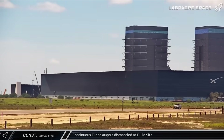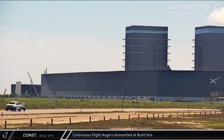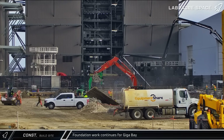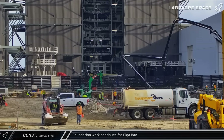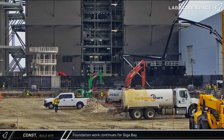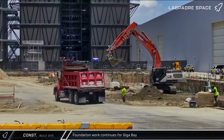Back at the build site, the continuous flight auger drills were dismantled and lowered. The auger bits were then loaded onto a truck and removed from Starbase. A concrete pump truck began laying the rat slab for Gigabay, covering the ground in a thin layer of concrete to protect against moisture and, as the name suggests, tunneling rodents and other pests that can damage the groundworks while the main slab is being prepared. Meanwhile, excavators continue to dig around the other piles at the construction site, clearing the way for the foundation slab.